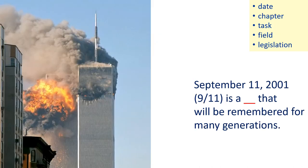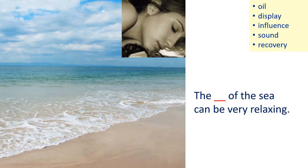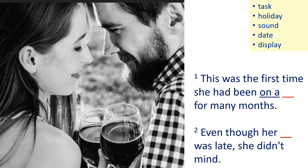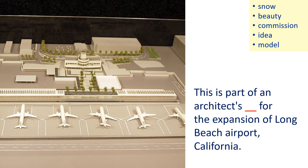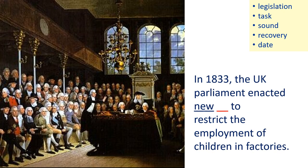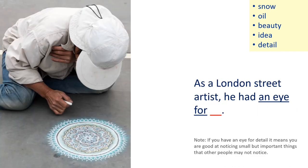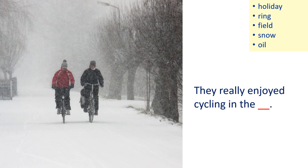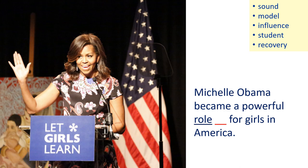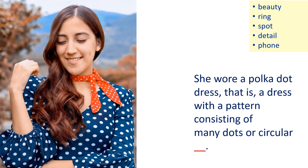Recovery, date, model, sound, size, date, model, spot, legislation, influence, detail, snow, oil, task, model, date, spot.